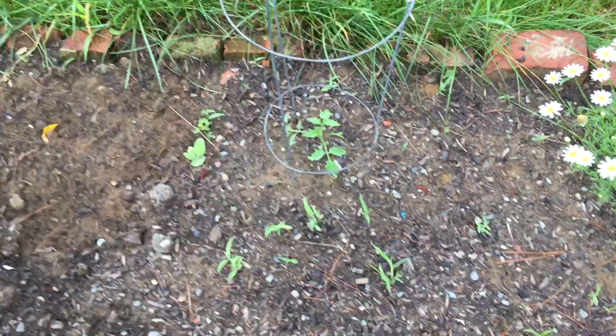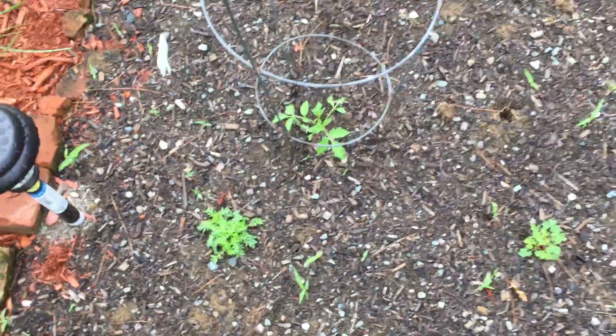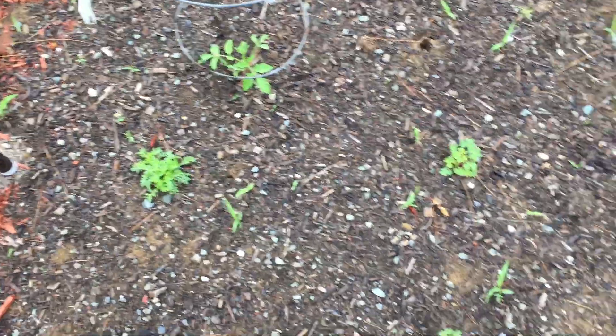The only two cherry tomatoes that are left are this one here and then this one on the other end — those had been the largest of the bunch. Those are actually only slightly behind in their fast recovering. The rest of them didn't do so well.